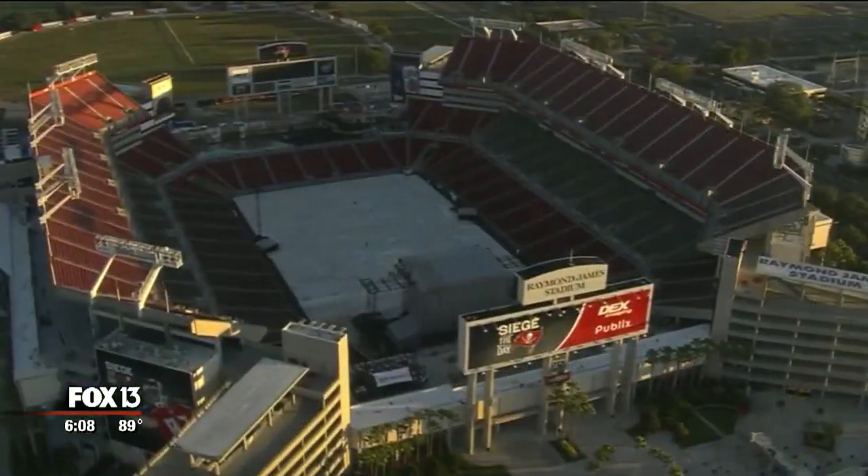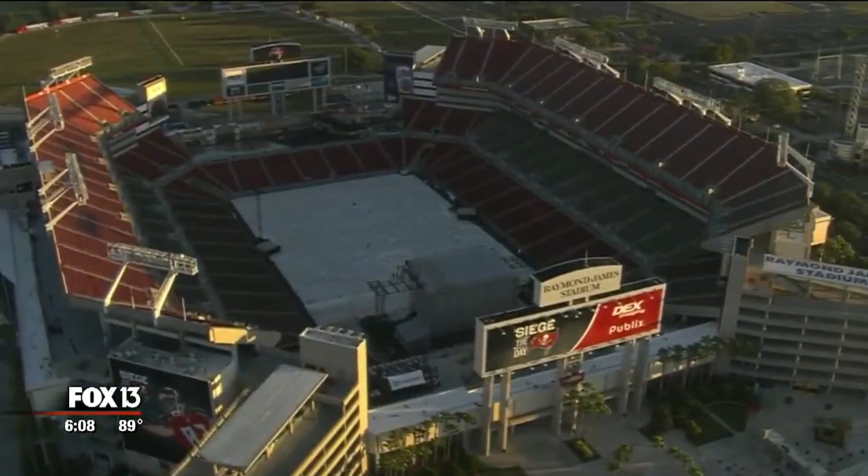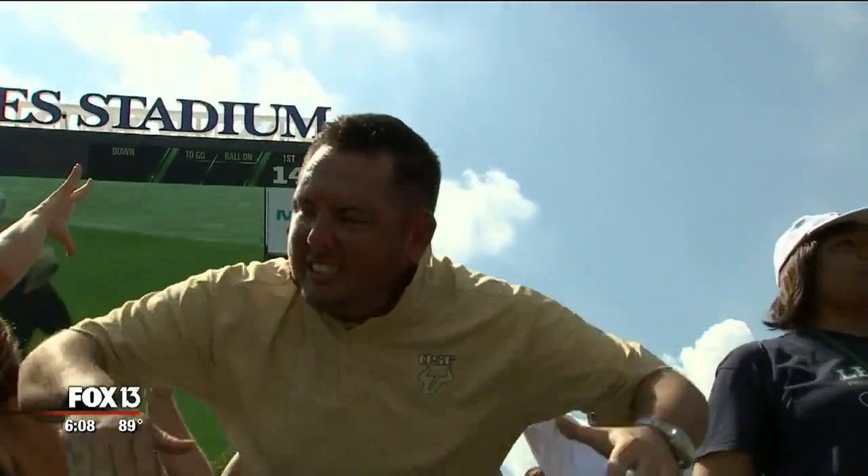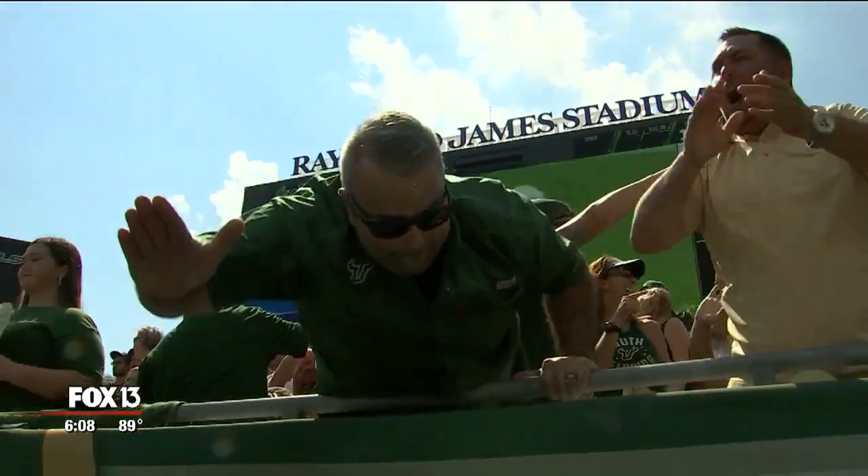For now, Raymond James Stadium will remain the home of the Bulls. USF has a 24-month out in their current lease with the stadium, should their own come into fruition during their current six-year deal. We owe it to really look into what it would do for campus life if we're on this campus, for the overall university, for our football program. Right now, we're thrilled to be at Raymond James Stadium.